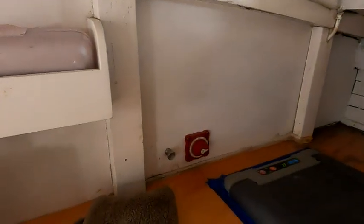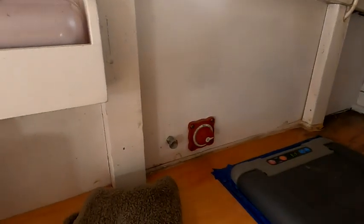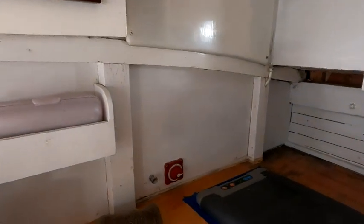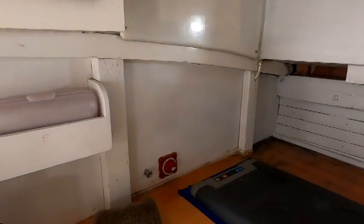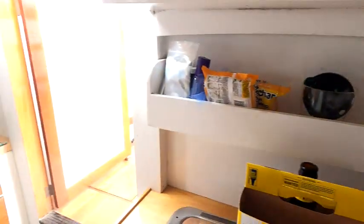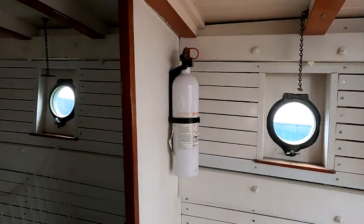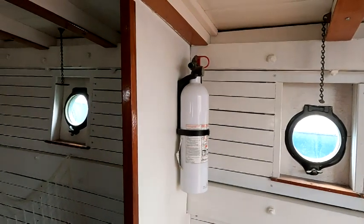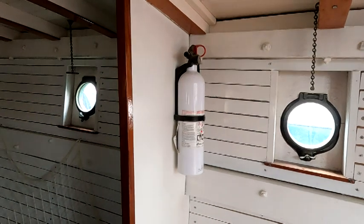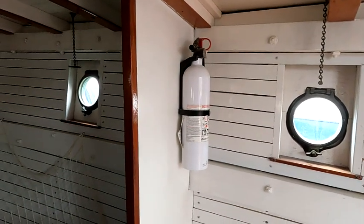Another thing you want to do is take a look at the electrical system. Are there proper battery switches? Is there a circuit breaker panel? On a boat you really want a circuit breaker panel, not a fuse panel. Does the boat have its safety equipment? That's relatively minor — new fire extinguishers for a typical pleasure boat are only going to cost you about forty dollars.